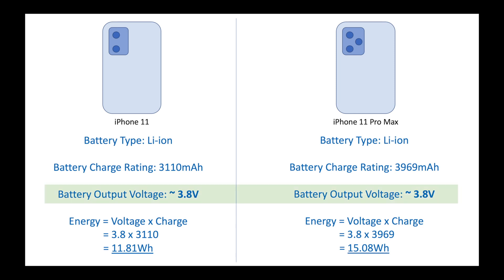The total energy is actually given by the product of the charge rating in milliampere and the output voltage of the battery.